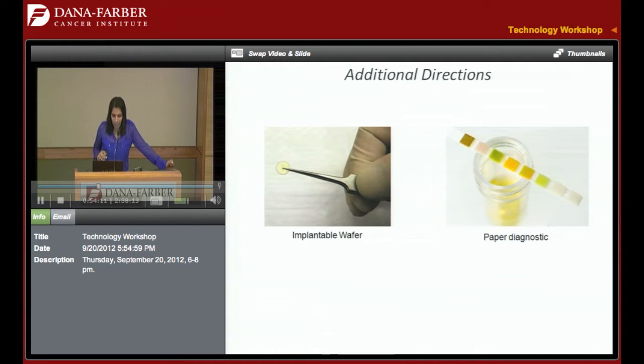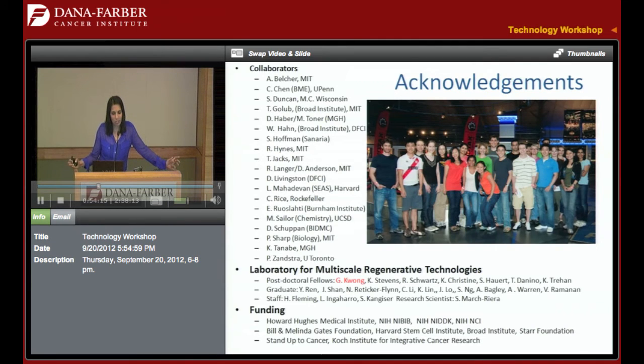I thank you for your attention. This is our group, and it's really a pleasure to talk to you all. I have some good friends already here at the Dana-Farber and I hope to have more.